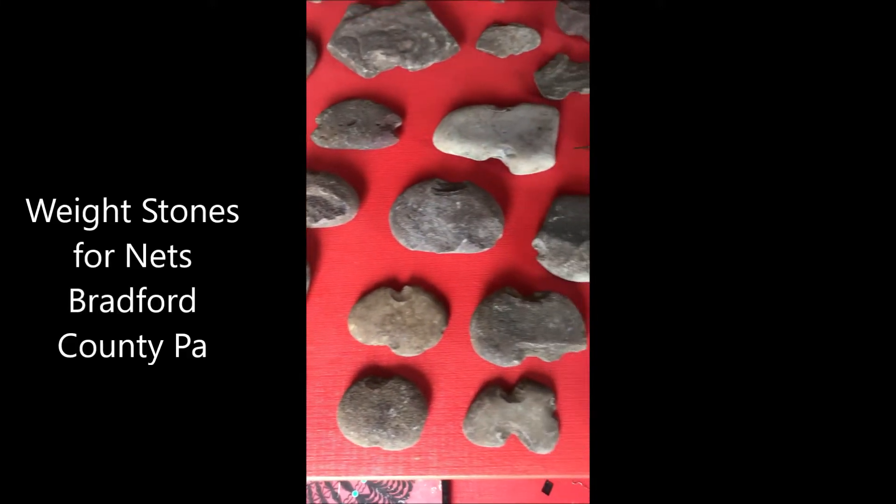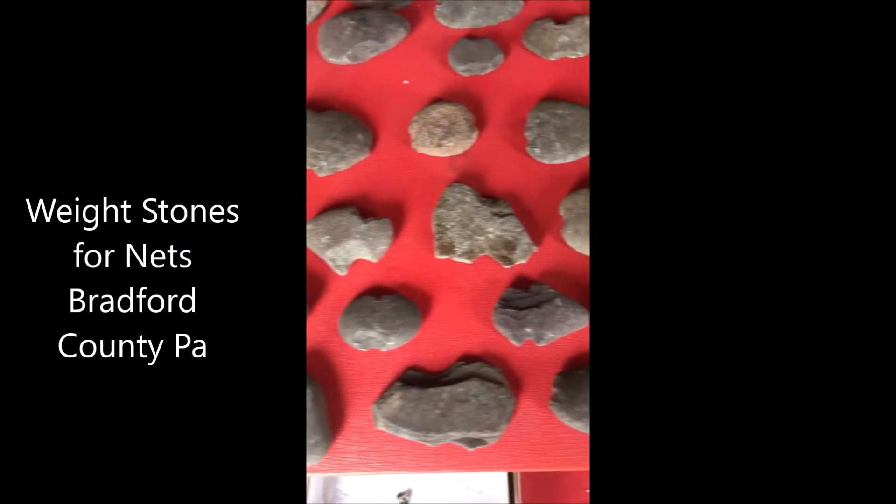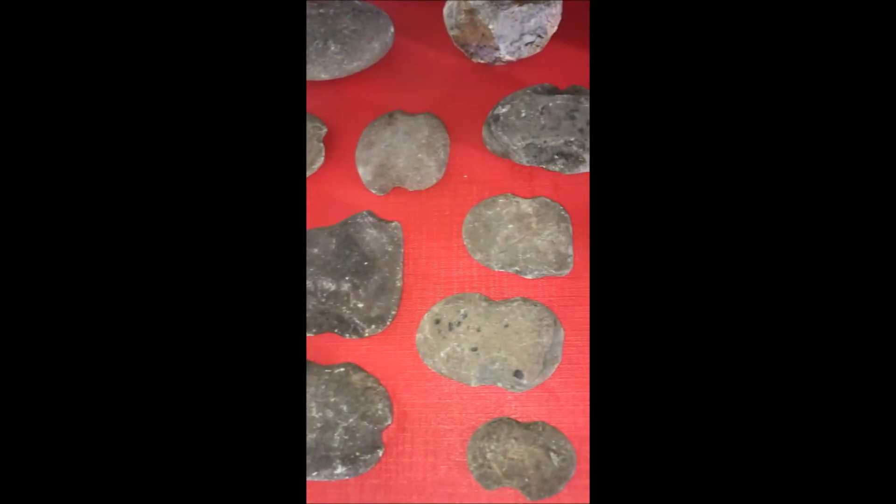These are Bradford County Indian artifacts from one of our farms, and as you can see they all have a unique feature. They have two little notches on them, and these happen to be weight stones for nets.